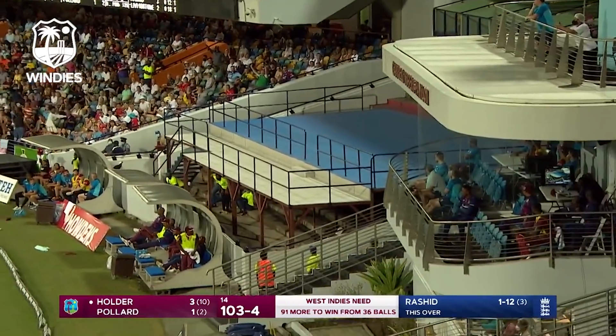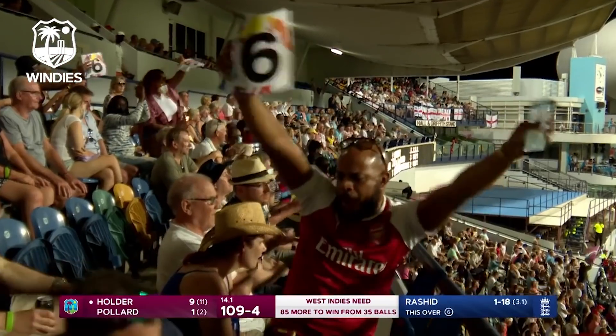Oh, he's nailed that! Bounces off the West Indies dugout for six — Jason Holder!